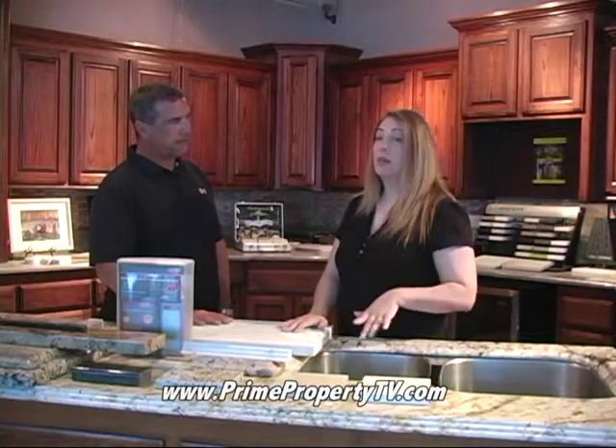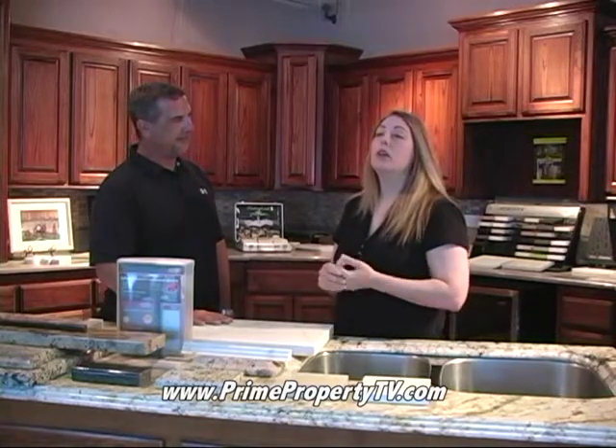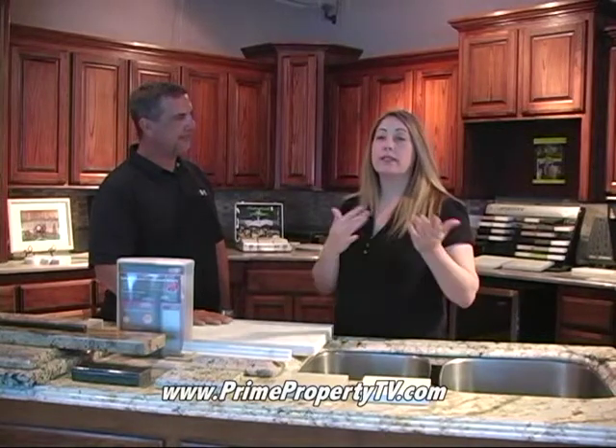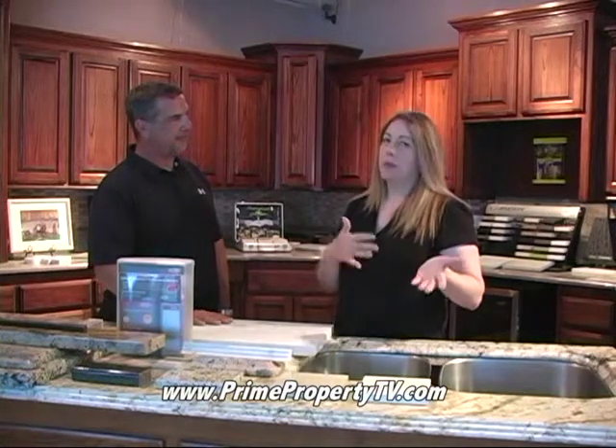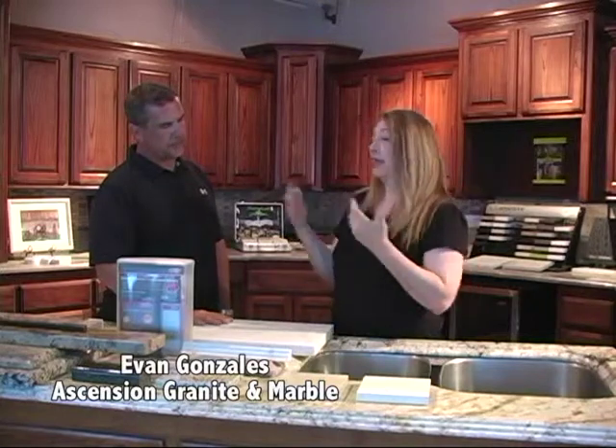Now let's tell everybody about the customer that came in before. There was a person who came in worried about stone that had been purchased from a different granite shop. She was helping out a friend who lives here locally and wanted to come ask Evan some questions about a stone that was put in in another parish. Let's go ahead and tell everybody what the problem was.